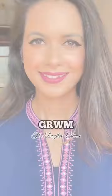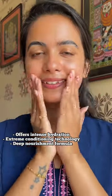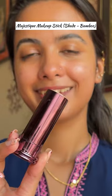Let's get ready with very affordable Dazzler Retina products. First, I am using the Dazzler Retina Classic Care hydrating cream, which offers intense hydration and extreme conditioning technology with its deep nourishment formula.